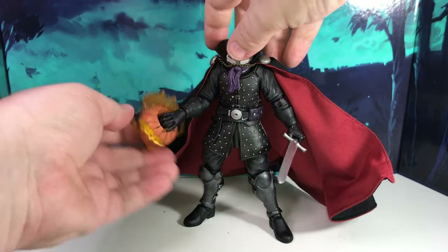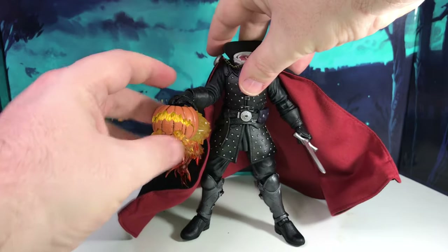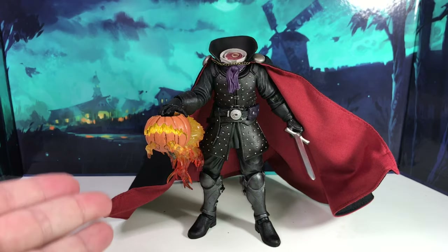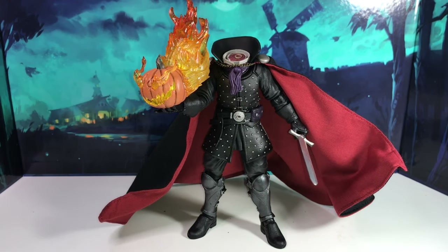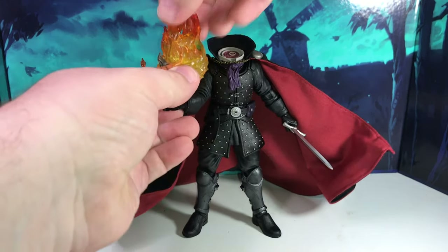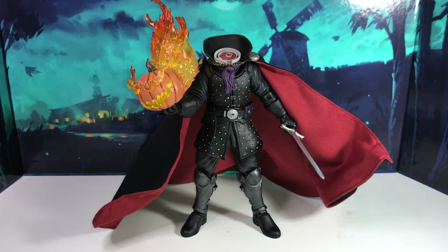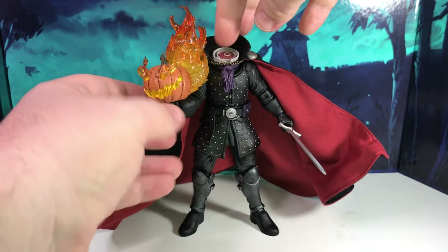The only real negative is the hand holding the jack-o'-lantern — the wrist is just way too loose. It rolls around and kind of defeats the purpose of that clever neck-peg hand. He looks like he's going to dribble it like a basketball. They really should have made sure that wrist was firm so he could hold the jack-o'-lantern up over his head. For me it's not a deal breaker since I'll probably display him with the jack-o'-lantern on his neck rather than in his hand, but a lot of people will want that throwing pose.